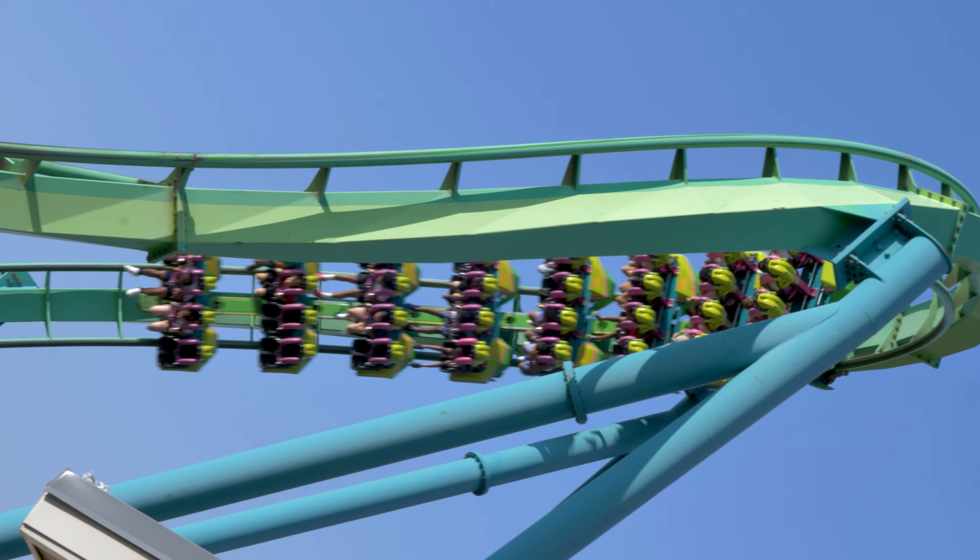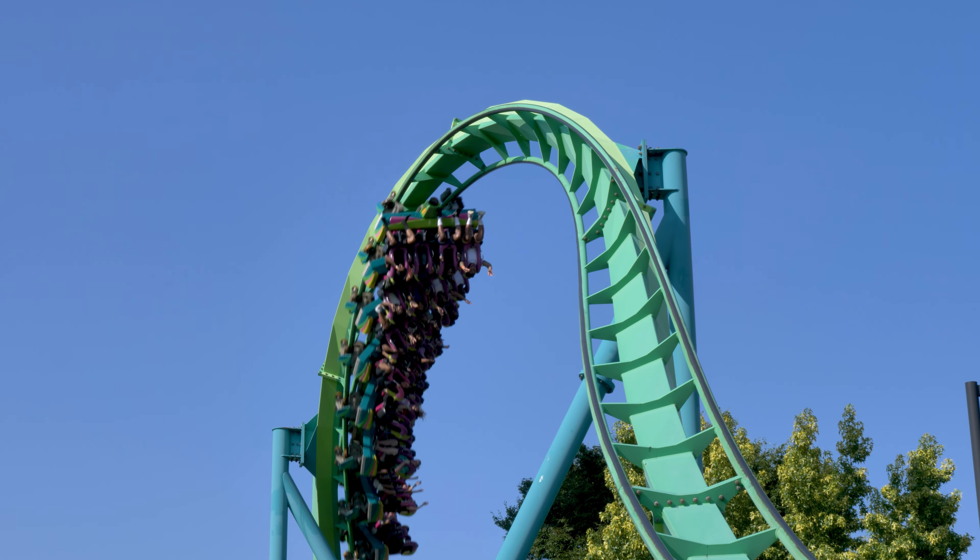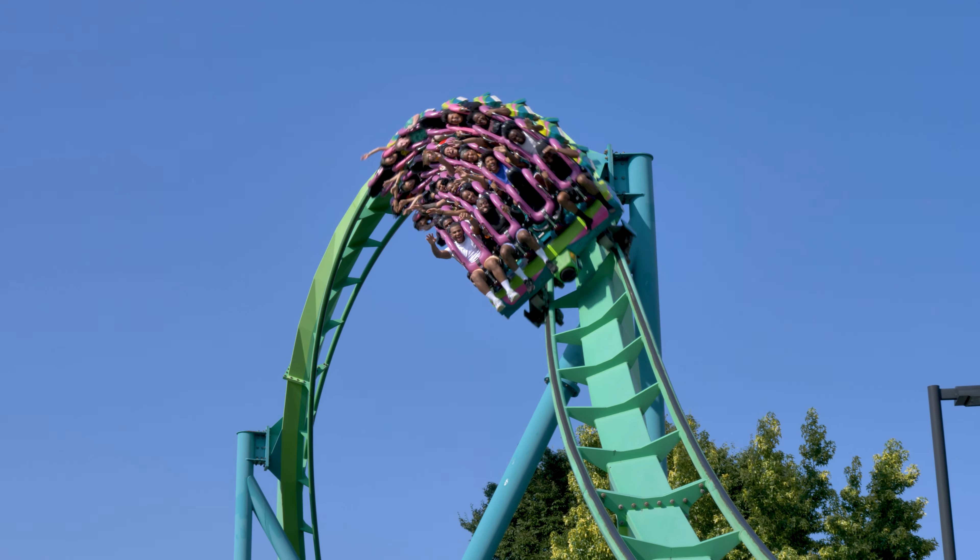Ride smoothness. When I first rode this roller coaster in 2005, I remembered that it gave me a headache — I thought the cobra roll was too rough for a new roller coaster. Fast forward to 2011, and it was my same analysis. Fast forward once more to 2021, and this time I didn't think the rattle was too bad. In fact, I had no head banging during the cobra roll. It's not a butter smooth ride like Talon, the other B&M in the park, but it's not so rough that it would prevent me from hopping back in line. Ride smoothness earns a score of 7.